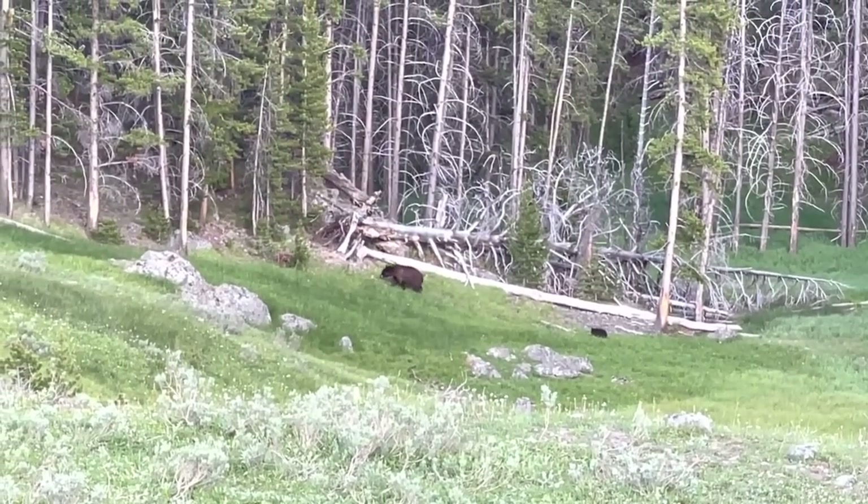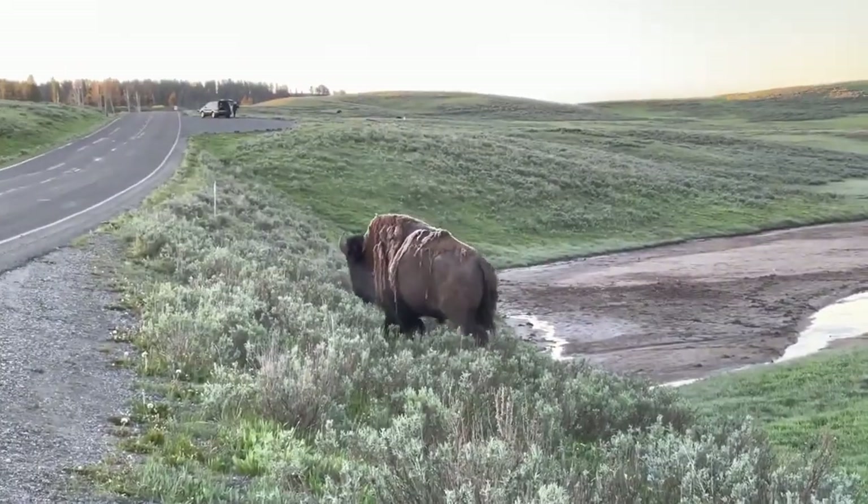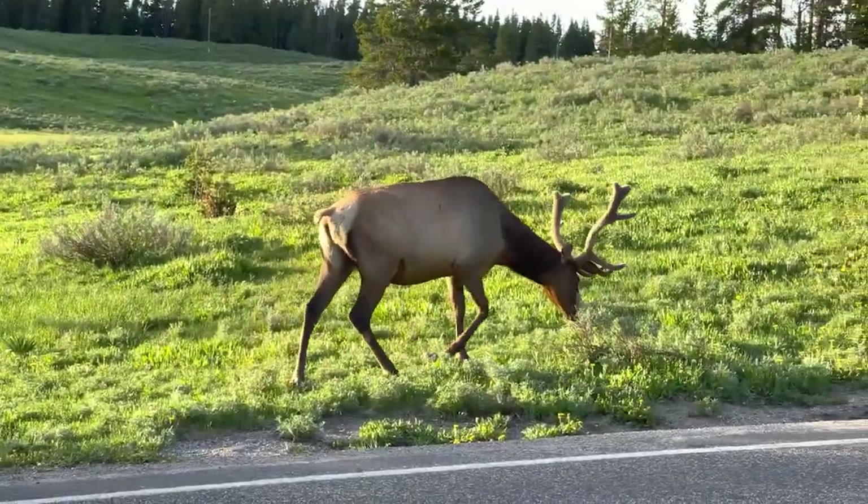The park is home to some of the most famous wildlife in North America, including grizzly bears, wolves, bison, elk, pronghorn antelope, and more.